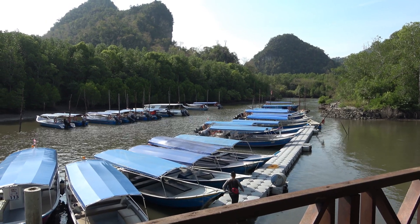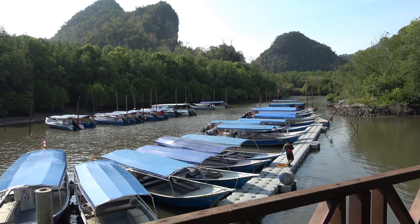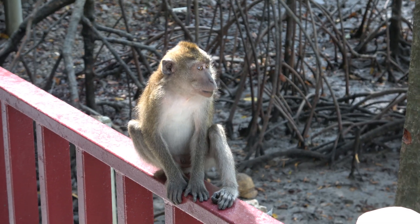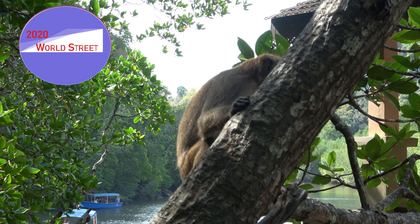We were excited and ready for our three-hour tour. I hope he knows what he's doing. We were first welcomed by a very nice monkey. I don't think this one liked you very much.